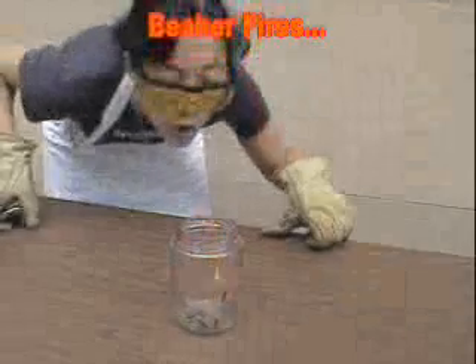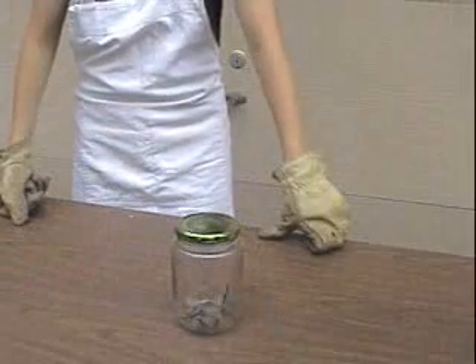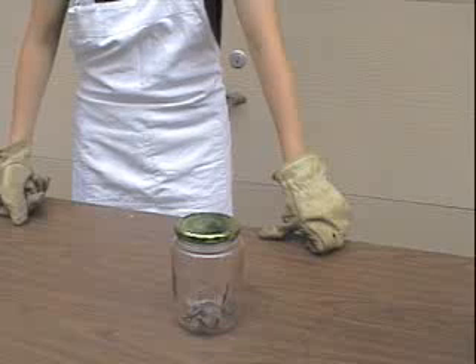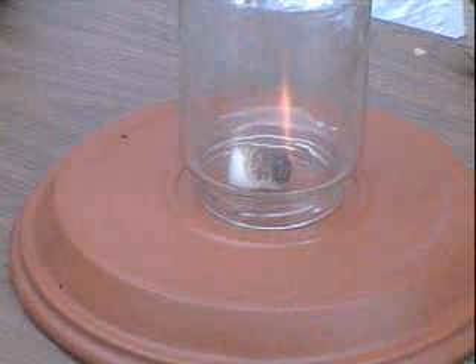If something ignites in the lab, do not waste time blowing it out — put a watch glass over it immediately. This will deprive the fire of oxygen and it will go out. For a fire outside of the beaker, do not put it out with your hand; instead, put a beaker over it to cut off the oxygen, just like the watch glass.